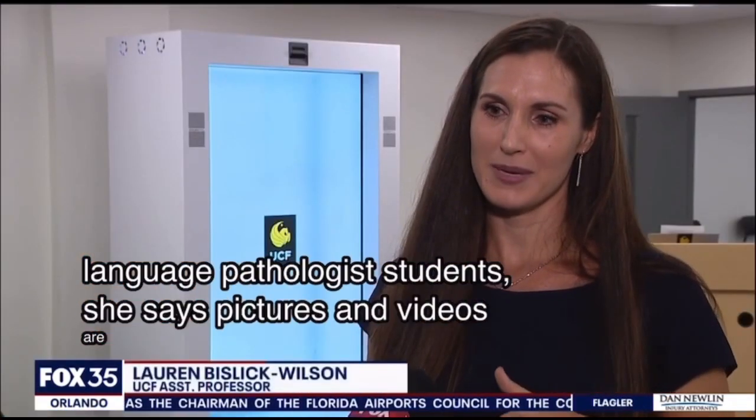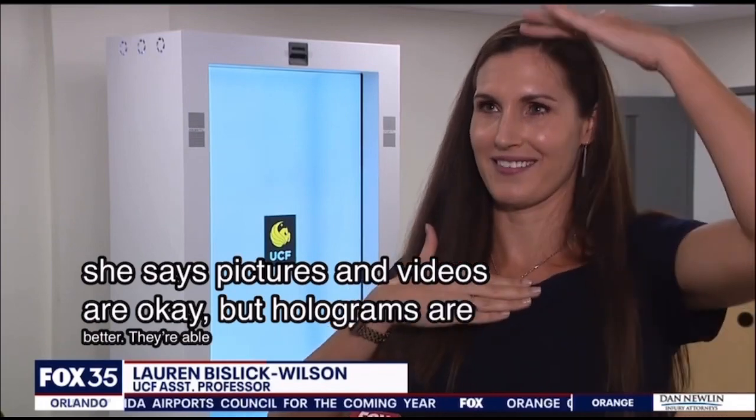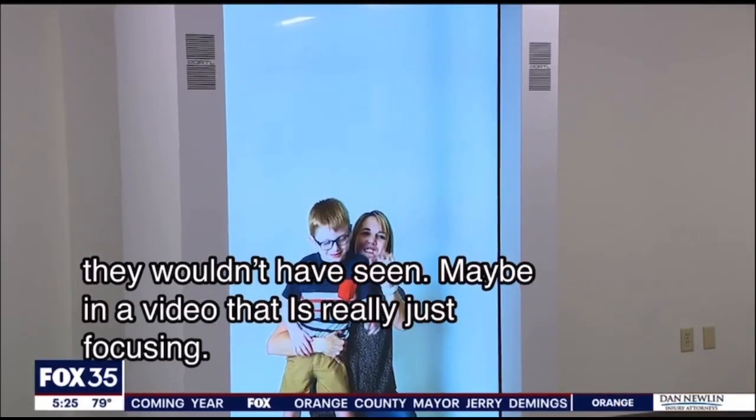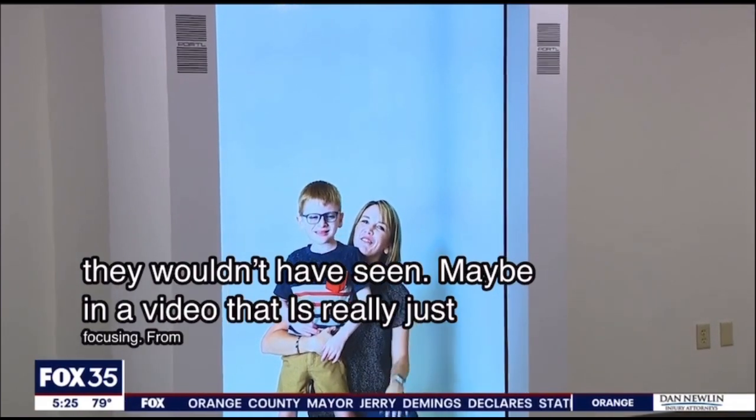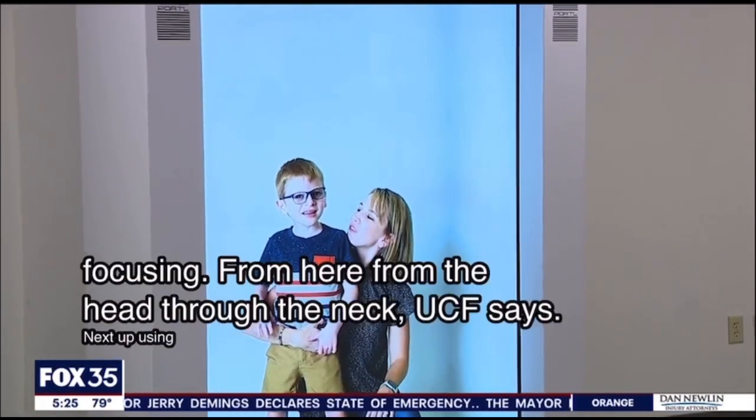Students are able to see those motor impairments that they wouldn't have seen in a video that is really just focusing from the head through the neck. UCF says next up is using Dr. Hologram to reach patients in rural areas and hosting experts from around the world.